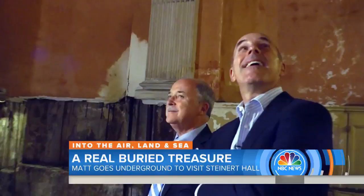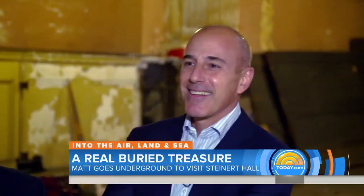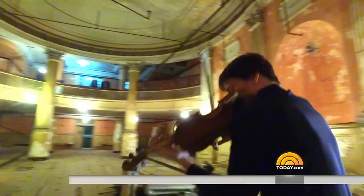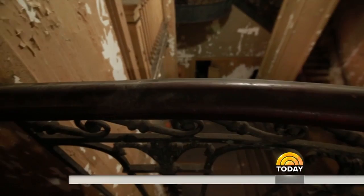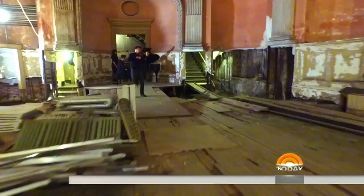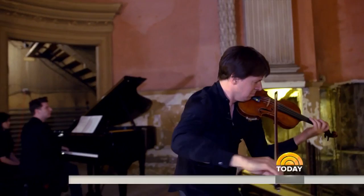Joshua Bell performs in Steinert Hall. The hall gives you a sense of both the past and its ghosts. In its decrepit state, you can feel those images, those ghosts. Bravo, Joshua. Thank you. It's fantastic.